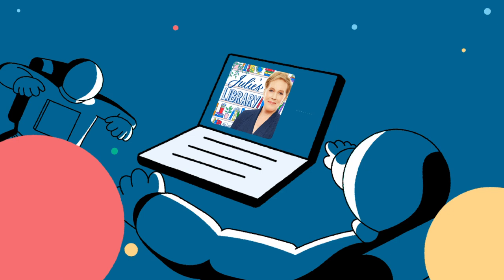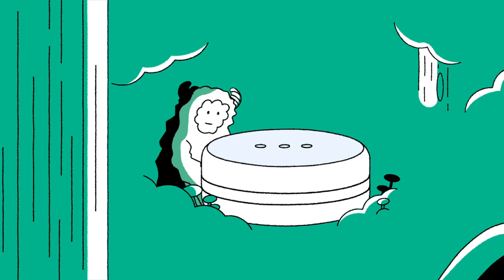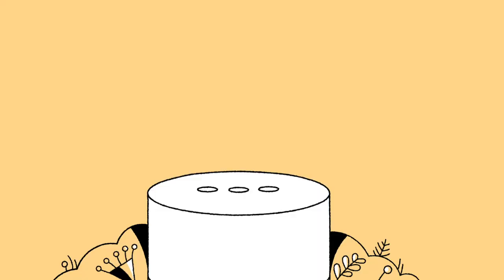If listening on your phone is not the best fit for you, there are other ways to listen. You can try a podcast's website and listen there. Or, if you have a smart speaker in the house, you can ask it to play your podcast. You would say: play the podcast Julie's Library.